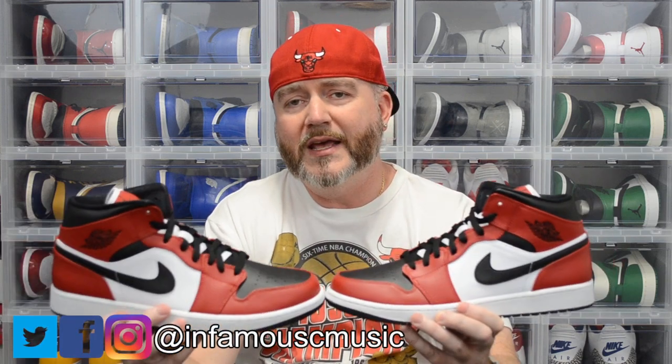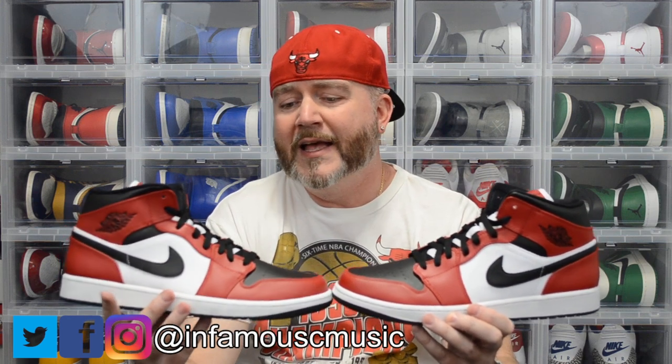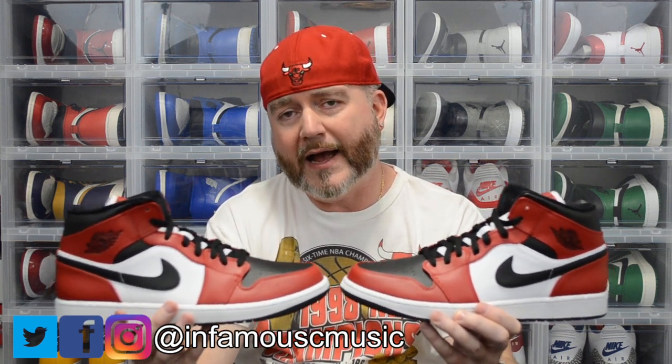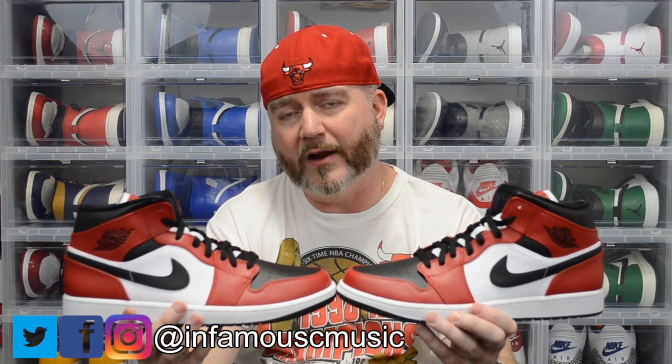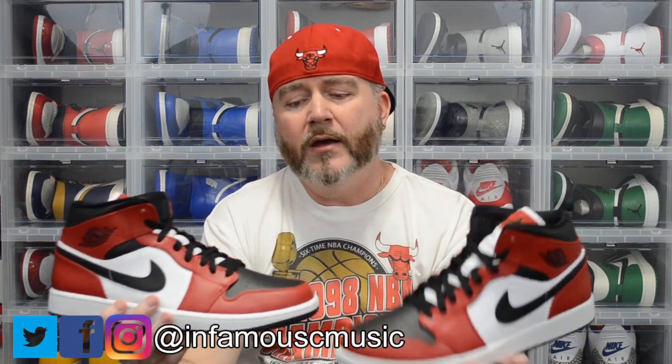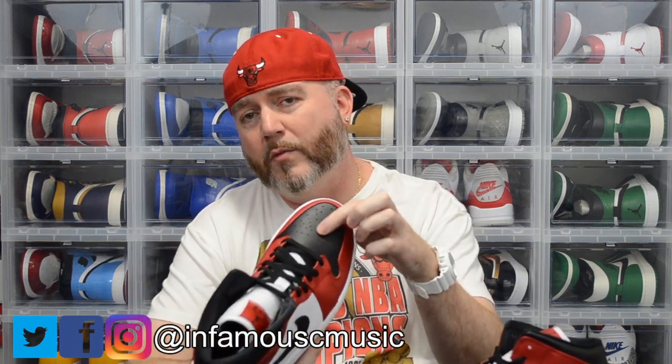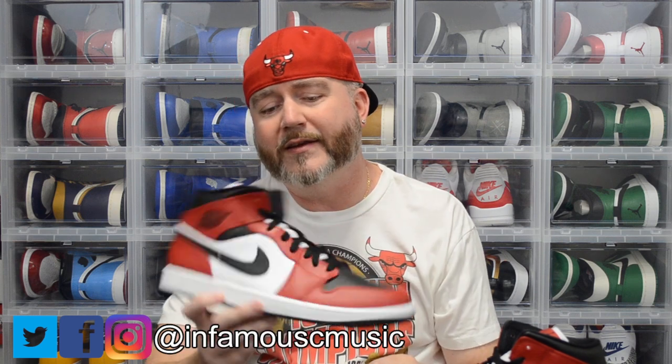So I picked up the Jordan 1 Mid Chicago Toe, as they're calling these. I got these because it's a cheap alternative to the Chicago 1. Yes, they are mids — I know a lot of sneakerheads hate on mids, but I rock highs, mids, and lows if it's a color scheme I like. My game plan is to customize these and change the toe box back to flat white to make them a mid-top version of the Chicago 1.